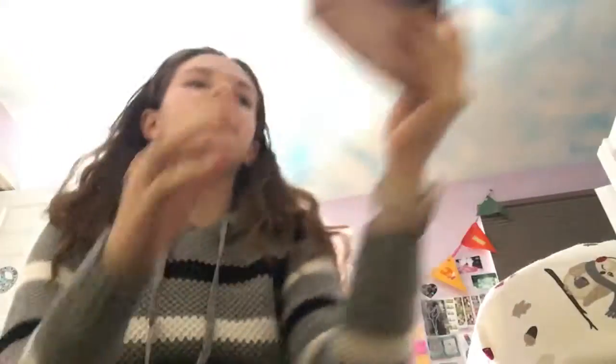Quick heads up — if my under eyes look yellow, I was at the eye doctor and they did the yellow eye drops. So if my eyes look a little yellow, that's why. But I have makeup here and my Ipsy bag. This is February's Ipsy bag.